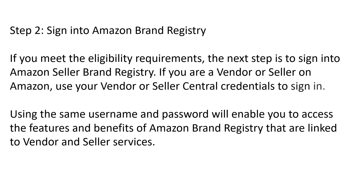Step two — Sign into Amazon Brand Registry: If you meet the eligibility requirements, sign into Amazon Seller Brand Registry. If you are a vendor or seller on Amazon, use your vendor or seller central credentials to sign in. The same username and password will enable you to access the features and benefits of Amazon Brand Registry that are linked to vendor and seller services.